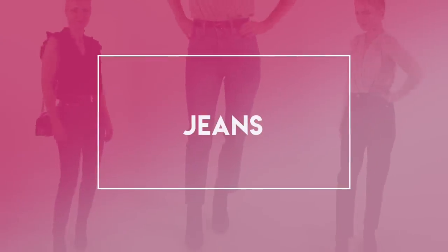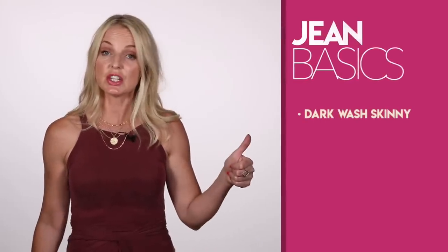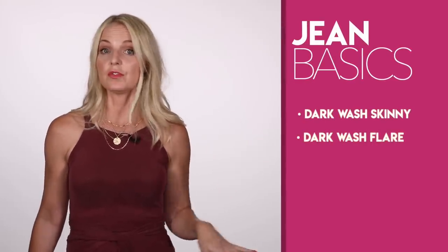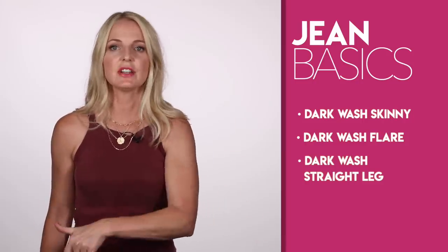Now let's talk about jeans. I think this is the category where Nordstrom has the most options — if you need jeans, this is your year. I wanted to highlight three of my favorites. I'm going to go back to the statement I made in the beginning: if you don't have your basics — dark wash skinny jeans, dark wash flare jeans, or dark wash straight leg jeans — maybe cover those basics before diving into the jeans I'm about to show you, which are not basics. Make sure you cover those basics first, then venture into more interesting, modern, trendy pieces.